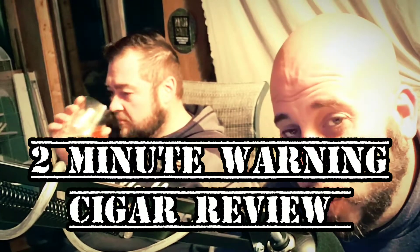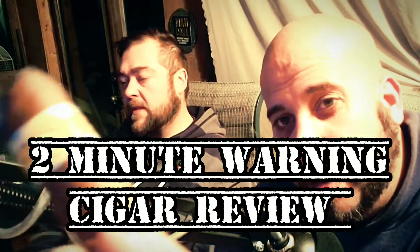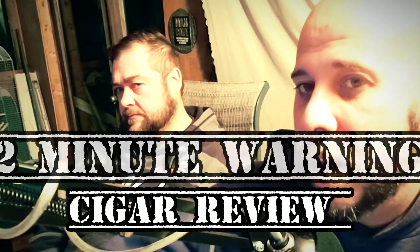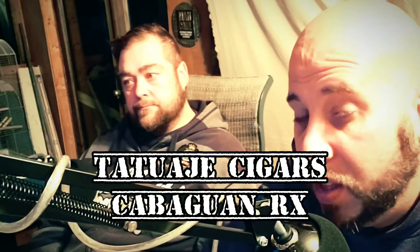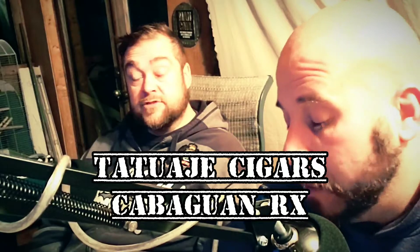Paired on your podcast — Coles Notes version of what we did today. Today on the podcast we smoked the Cabaguan El Wapo, paired with the Knob Creek 100 Proof small batch whiskey. Fantastic pairing today. Absolutely love it. Nothing we've smoked pairs poorly with this Knob Creek 100 Proof, and we have yet to smoke a bad Tatuaje cigar.